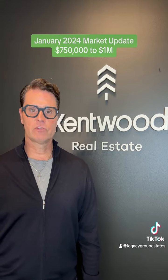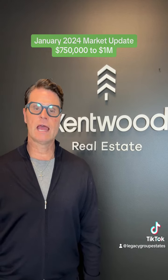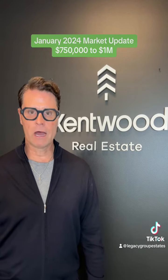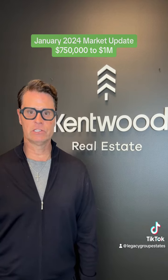The median days on the market for this price range was 38, or just about 5 weeks, with an average of 54 days or about 8 weeks. This allows buyers to take their time instead of rushing into decisions.